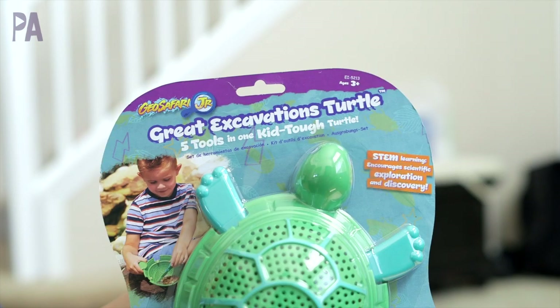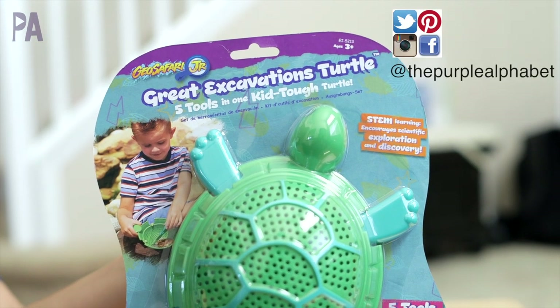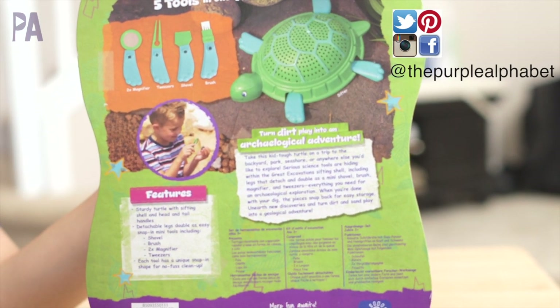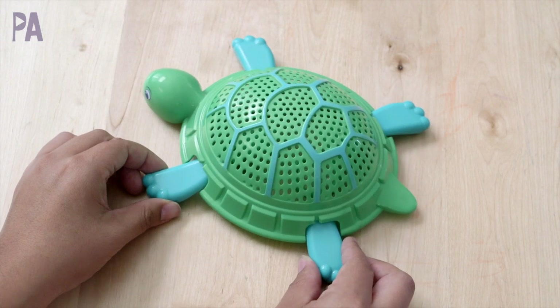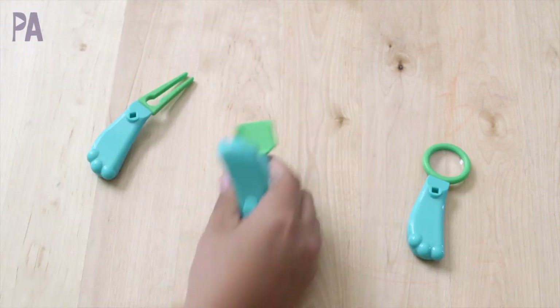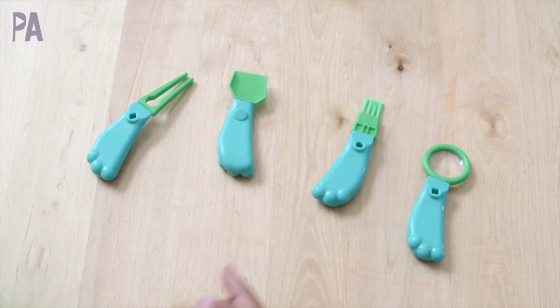Start beating the summer boredom by heading off to the beach. This is the Great Excavations Turtle for ages 3 and up. It's five tools in one and it's meant to be tough so the kids can play with it. It is so cute and it comes with four tools built right in. You can use this at the beach, in the sandbox, in your yard, wherever you have anything that needs to be explored.